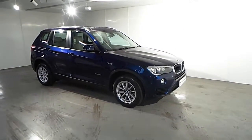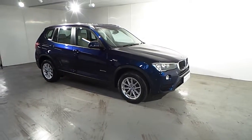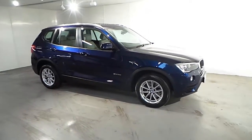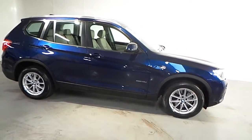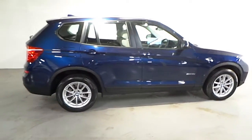Hello and welcome to Frank Keane BMW in BlackRock. As part of our premium selection we have this 2015 BMW X3 S-Drive 18D SE Automatic. This car is presented in a deep-sea blue metallic and has an oyster Nevada leather interior.